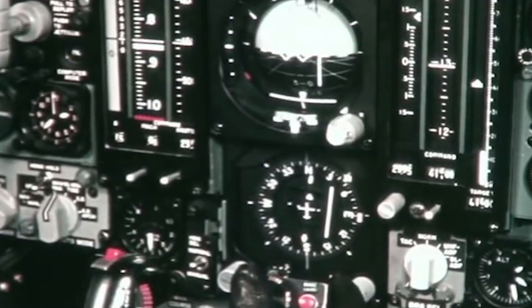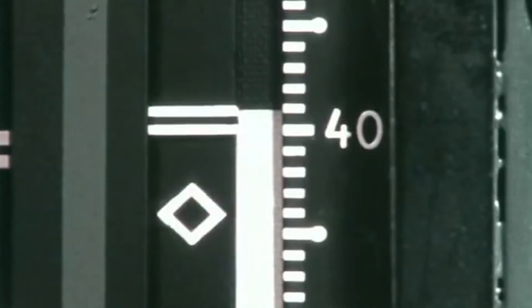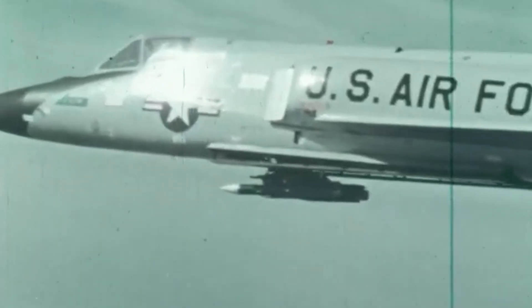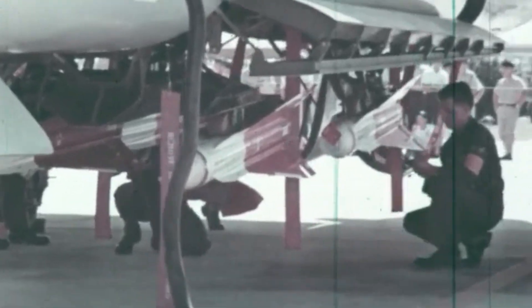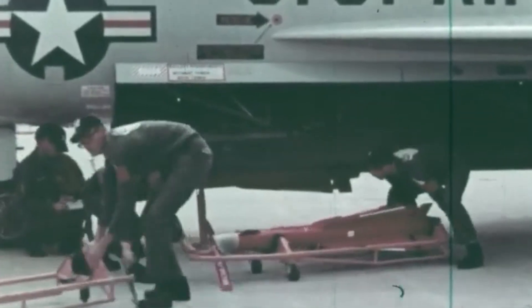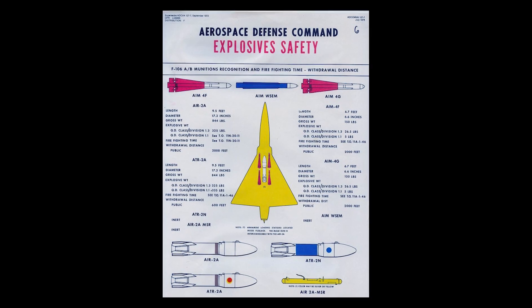Meanwhile, the aircraft's inertial navigation system, or INS, was capable of providing crucial accuracy for long-range interception missions, helping maintain the correct course, altitude, and speed during engagements. The F-106 also integrated digital computers to process radar data and flight parameters faster and more accurately, facilitating better decision-making during high-speed interceptions. As it had no guns or provision for carrying bombs, the primary weapons of the F-106 were its air-to-air missiles — typically four Hughes AIM-4 Falcon missiles, including infrared heat-seeking and radar-guided versions to engage targets effectively day and night and under a variety of weather conditions.